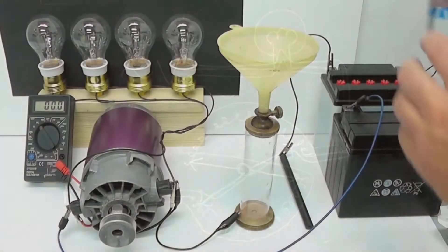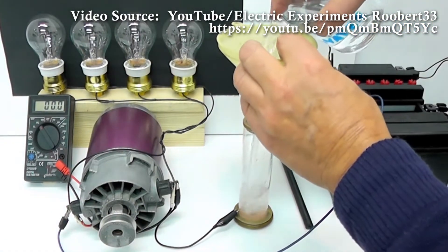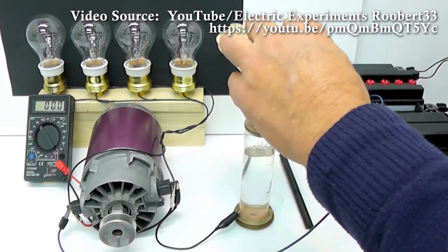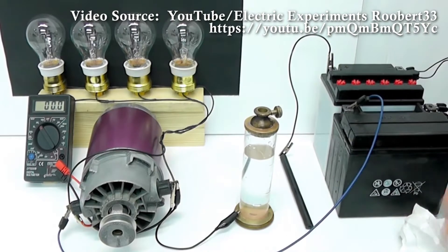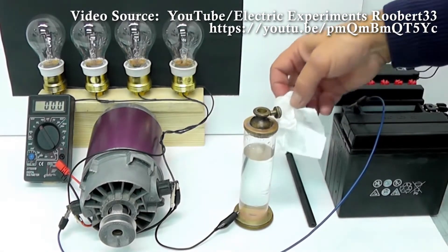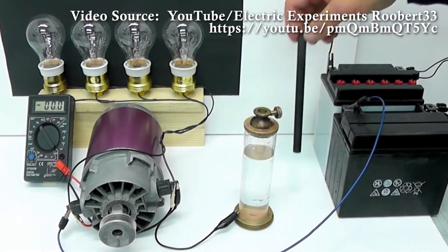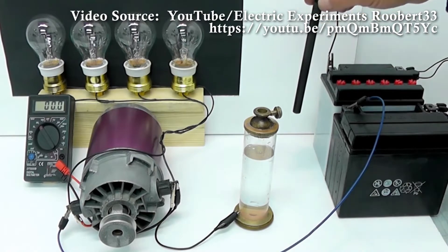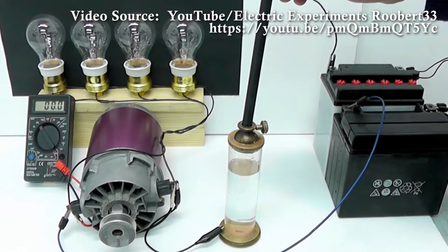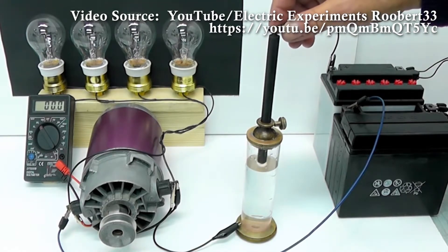Before mechanical rheostats found their way on stage inside early dimmer panels, there was the saltwater dimmer or liquid rheostat. Instead of wire wraps around a core, liquid rheostats use an electrolyte solution as a resistor. A liquid rheostat typically consists of a tank containing brine. The tank itself might be steel serving as its own negative electrode, or made of ceramic or glass with a metal plate placed at the bottom. A positive electrode in the form of a steel rod is suspended above the tank and rigged so the rod can be lowered into the liquid.